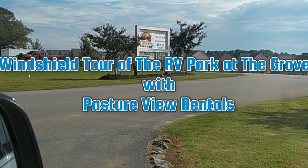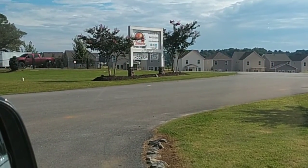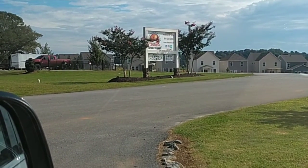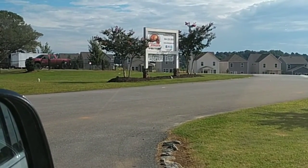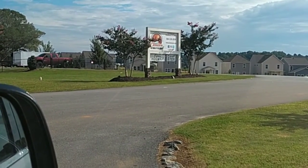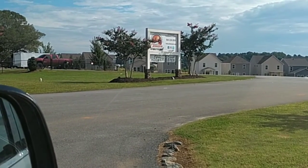This is Joe and Kelly with Pasture View Rentals. I think the last time we shared a video we were down at the Myrtle Beach State Park saying that we were going to do some golf cart tours. We're here at a little campground in Pendleton, not far from the house. We didn't bring the golf cart, so you're going to get a Jeep windshield tour.